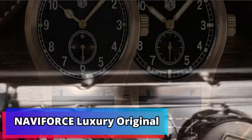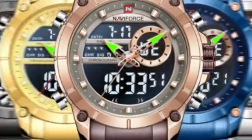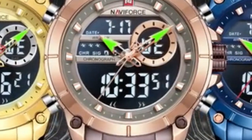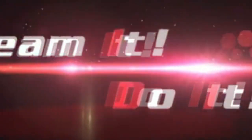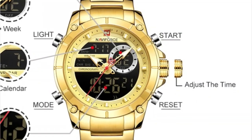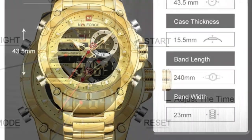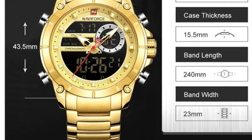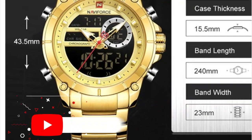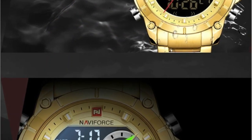Product number 2: Navifurce Luxury Original Sports Wristwatch. Navifurce Luxury Original Sports Wristwatches are ideal for any modern man. This attractive watch is designed with an eye-catching stainless steel body and boasts a dual display, perfect for on-the-go styling. With a water-resistant depth of 100 meters, this watch is an excellent choice for fitness enthusiasts and those who enjoy outdoor activities. The watch also features quartz movement, guaranteeing long-lasting and accurate timekeeping.